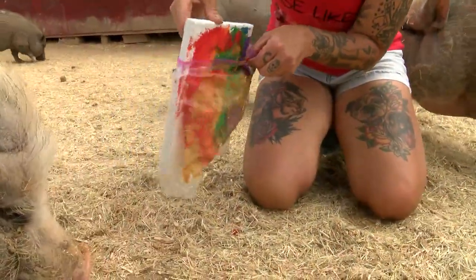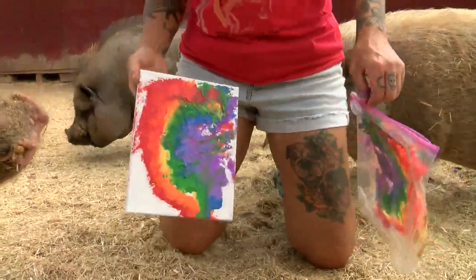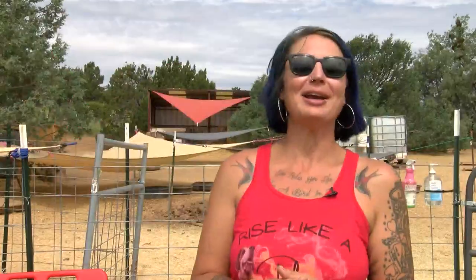They get really excited. Some of them get so excited they just try and chomp right through it. Sometimes we'll end up with some that have extra straw or hay, or whatever kind of mixed media they decide to throw in there. We let them have their creativity, so it's a fun process.